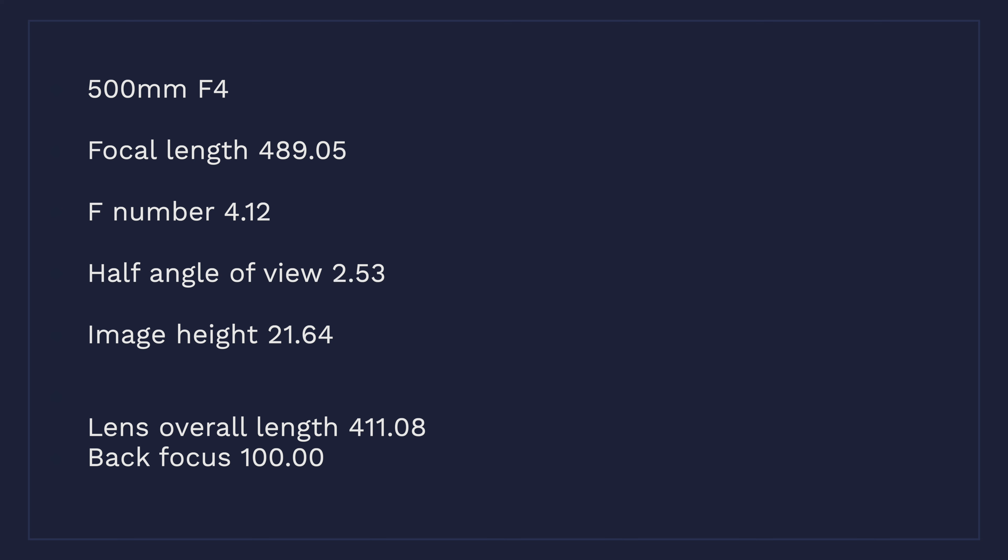The last example we haven't seen yet is the 500mm f4. It has a focal length of 489.05, an f-number of 4.12, angle of view 2.53, image height 21.64, overall lens length 411.08mm, with a back focus of a nice round 100mm.